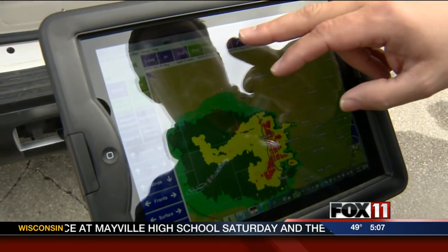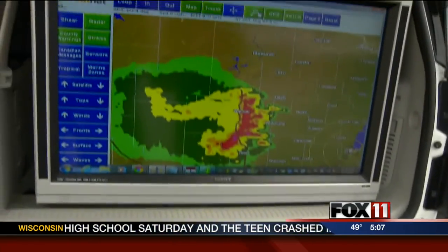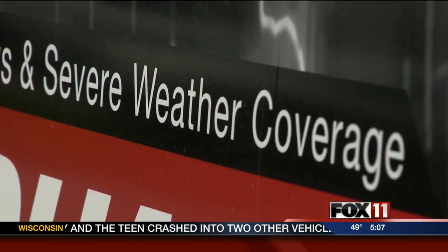What we anticipate is to get really ground truth of what's going on out in the field. When storms hit, we can chase them using this GPS-enabled radar tracking system. We'll know exactly where we are and where the storms are moving.